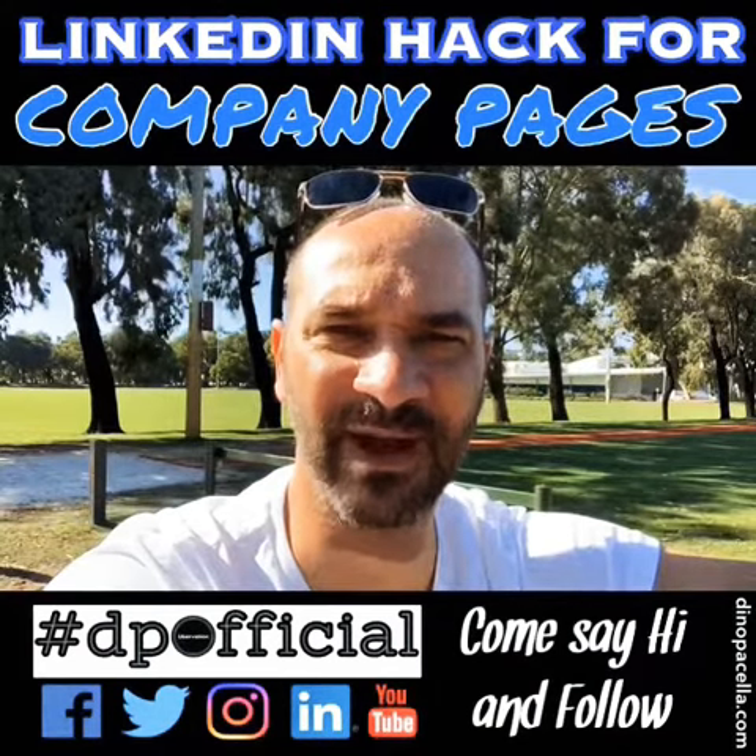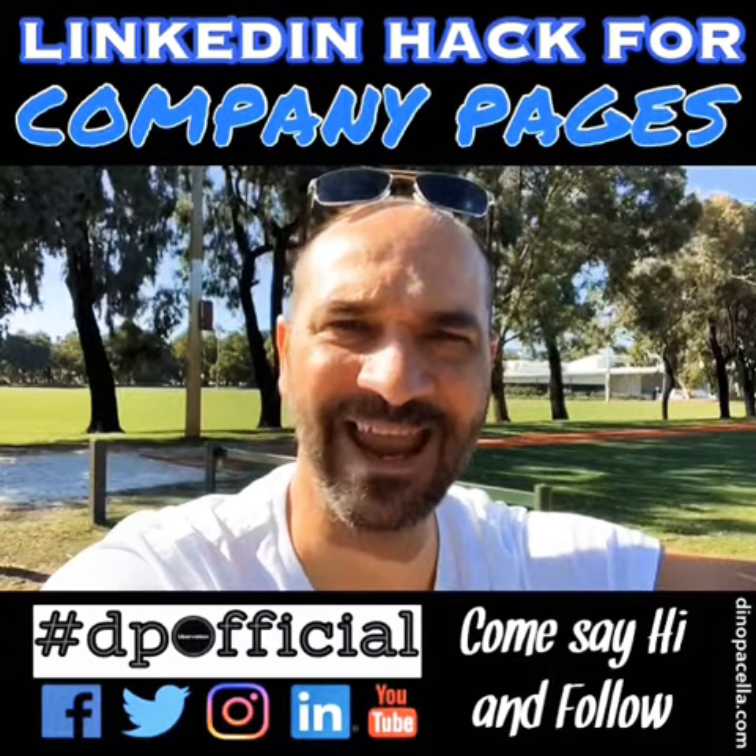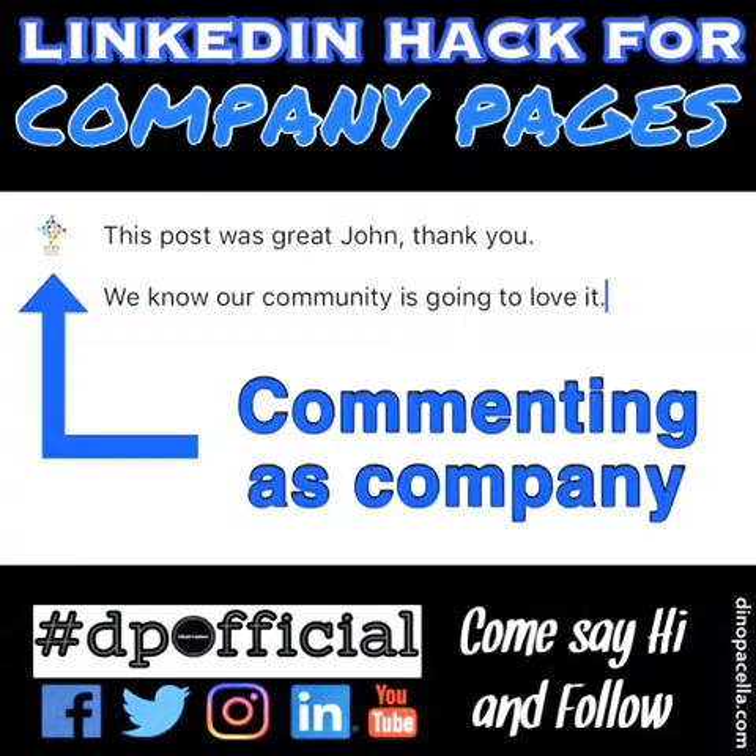Then you can go to your company page that you're the administrator of, and anything on that post that you've commented on personally, you can comment and like accordingly, showing up as your company.